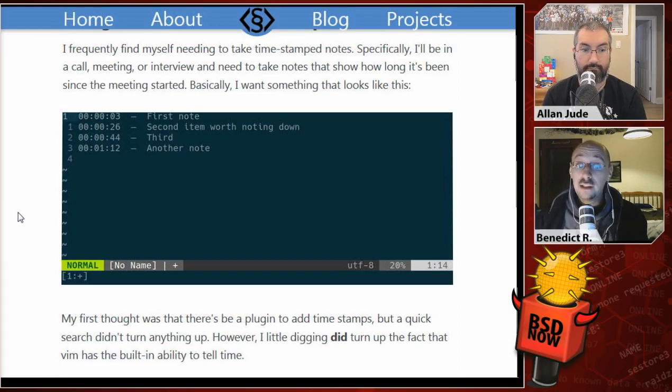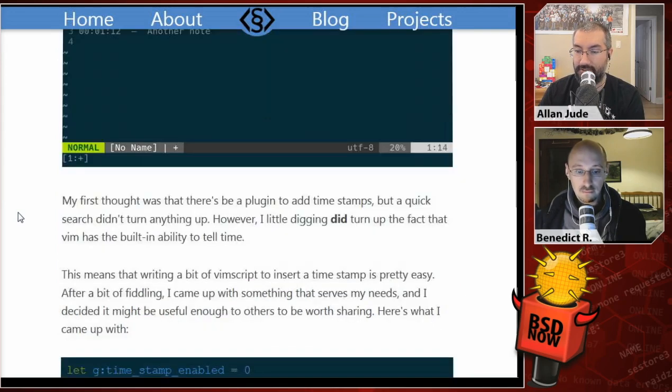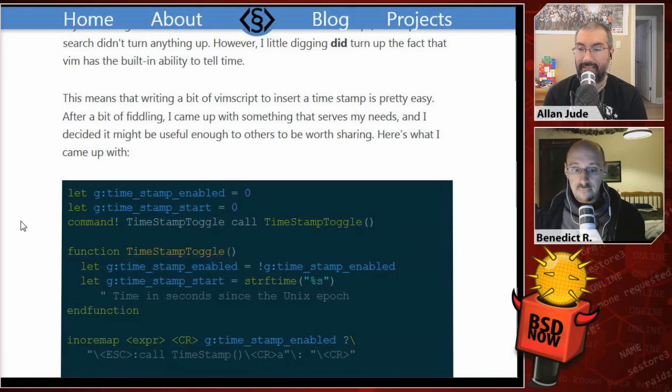Time for the news roundup this week — using Vim to take timestamped notes. The poster says: I frequently find myself needing to take timestamped notes. Specifically, I'll be on a call, in a meeting or an interview, and I need to take notes that show how long it's been since the meeting started. There's a screenshot showing the first note taken 3 seconds into the meeting, the second at 26 seconds, and another at 1 minute 12 seconds. My first thought was that there would be a plugin, but a quick search didn't turn anything up. However, a little digging revealed that Vim has this ability built in.